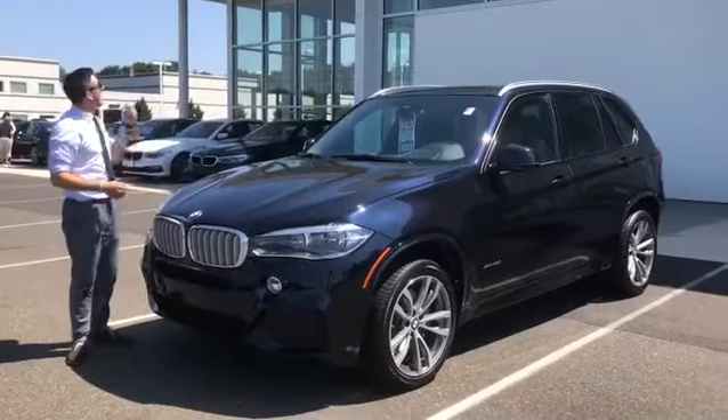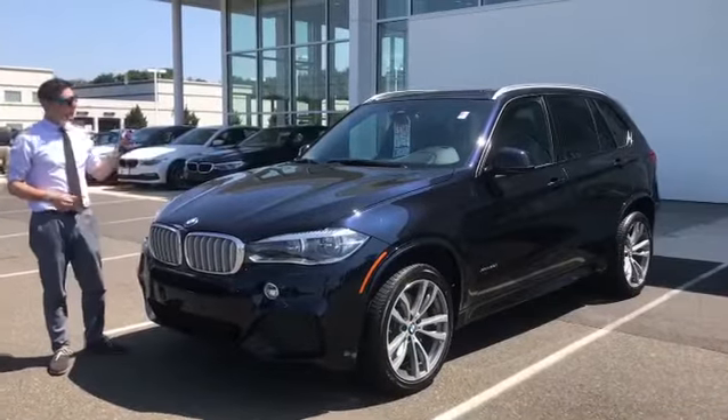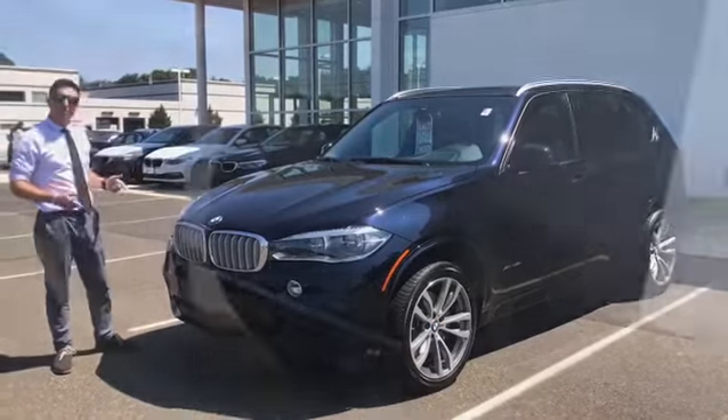Hey guys, what's up? I'm Dylan here at BMW of North Haven and today we have an absolutely beautiful luxury crossover to show you, so let's get started.